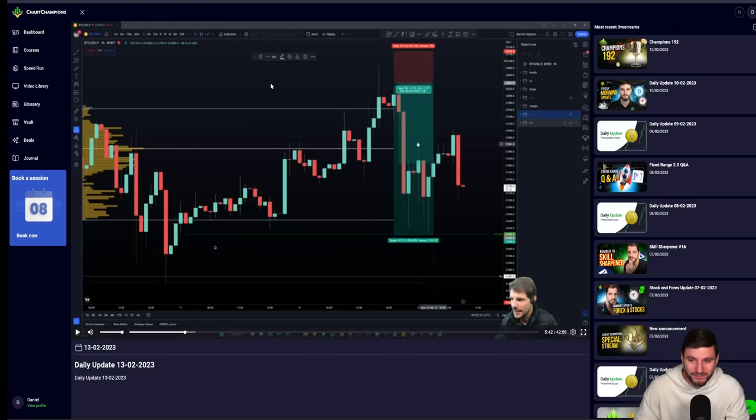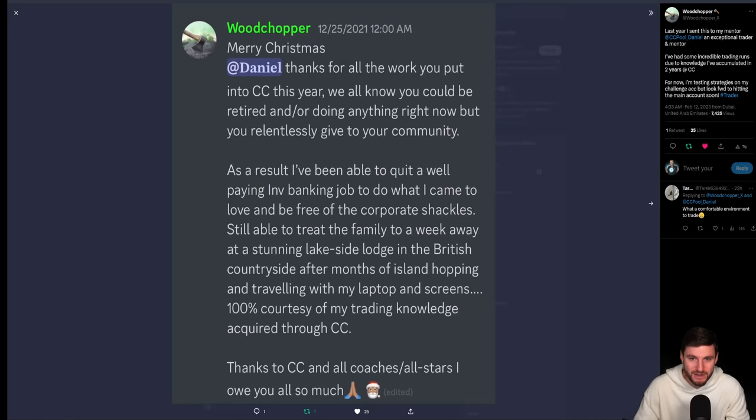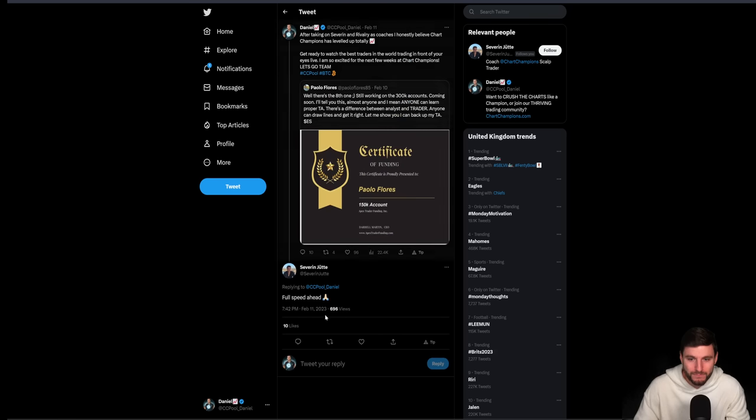We had Igor with live streams yesterday on Sunday, and another live stream from Igor today. So you have myself, Igor, Severan, and Rivalry all here together forming the new coaches team, which in my opinion is looking for a very bright future indeed.